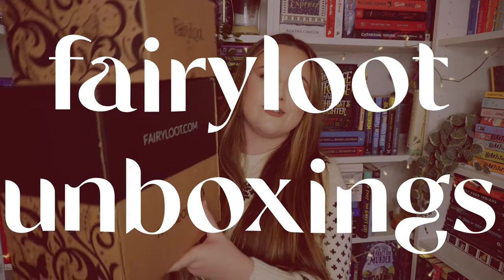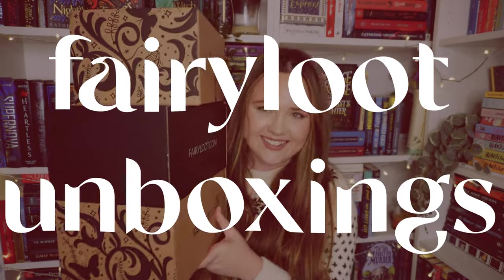I have three months of Fairyloot boxes to unbox — I don't know how it got to this. I like to save them and not open them without unboxing them on here for you guys, and somehow we've got three months to unbox. I think this is June, July and August boxes. This always feels like Christmas whenever I open Fairyloot. Let's get into it.